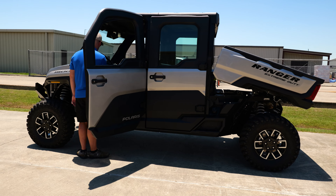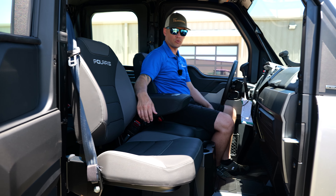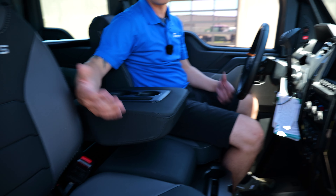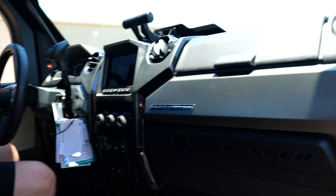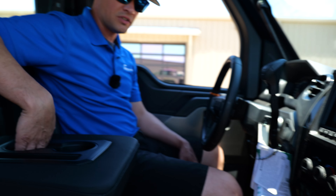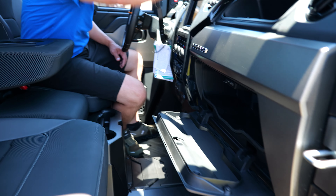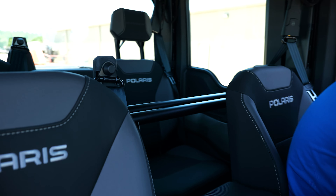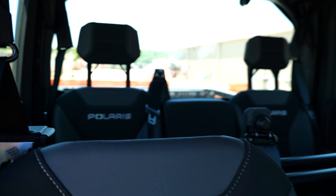As you can tell, it's pretty roomy in here. It feels a lot more like an actual vehicle rather than a side-by-side. This actually feels like a truck — that's what's so cool about it. You've got cell phone holders, cup holders right there in that center console, storage here, storage up there, more cup holders, and another spot for a phone.